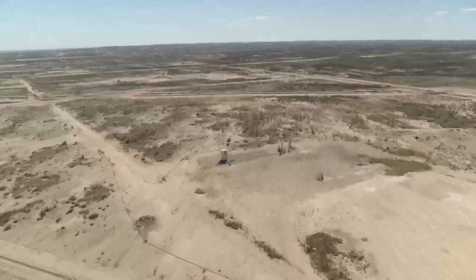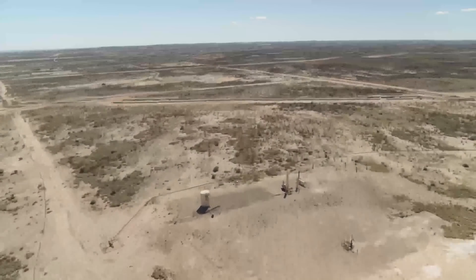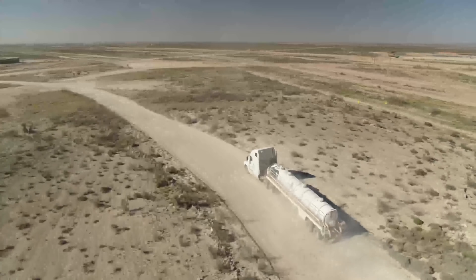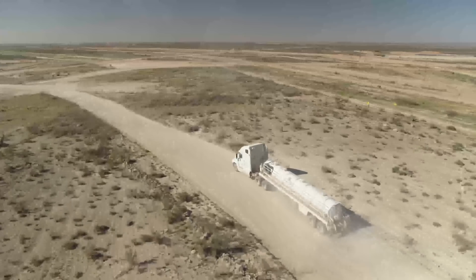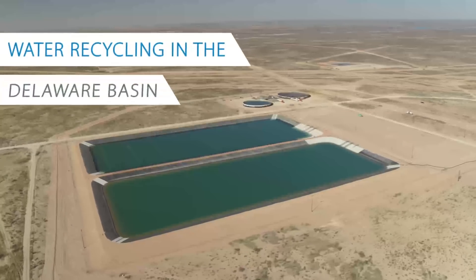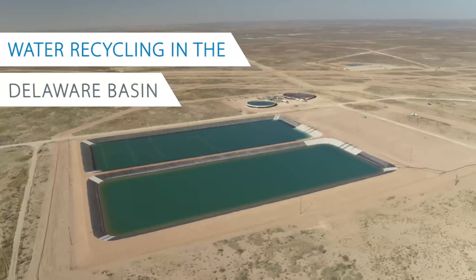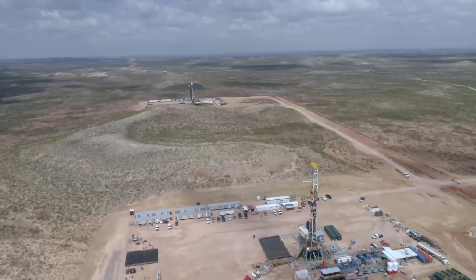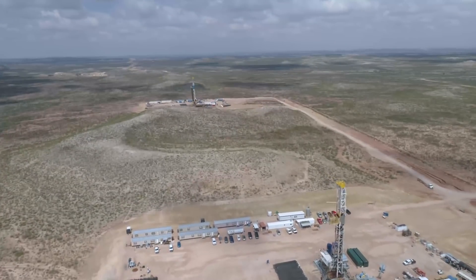There's a lot of oil trapped in the subterranean rock of the Permian Basin, but to get it out of the ground you need water. And in the dry and remote lands of the China Draw Valley in West Texas, water is not easy to come by. Water is a precious resource. If you notice behind me it's more of a desert climate. We tend to be in a drought a lot of times, so water availability is very low. We can't drill wells, we cannot complete wells without water.